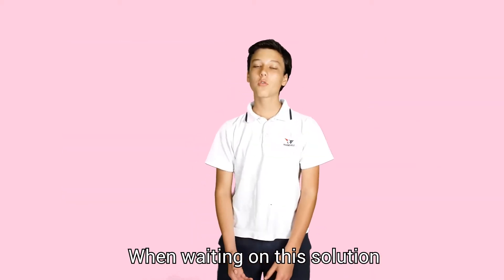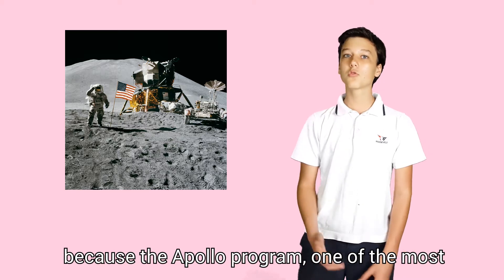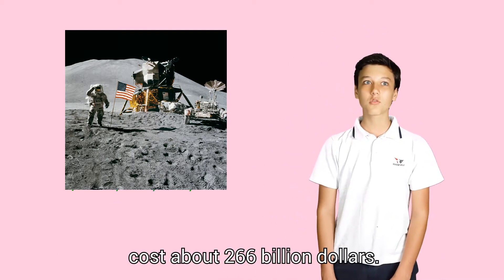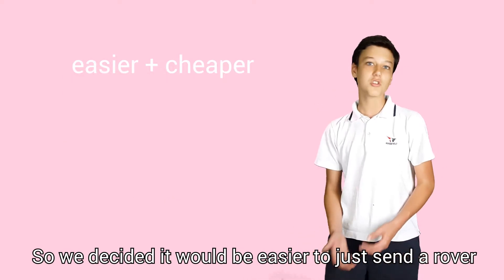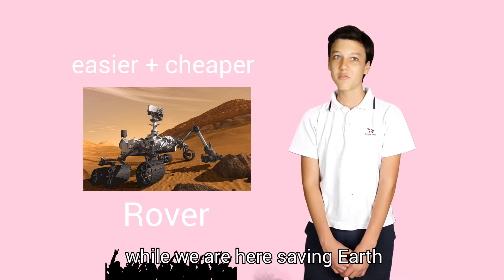When working on this solution, we noticed a manned mission would be too costly, because the Apollo program — one of the most famous space programs launched by the USA — cost about 266 billion dollars. So we decided it would be easier to just send a rover, a robot that will work for us while we're here, saving resources.